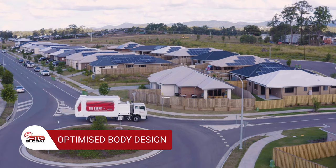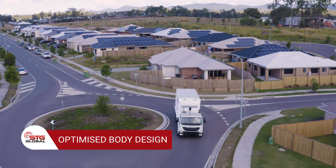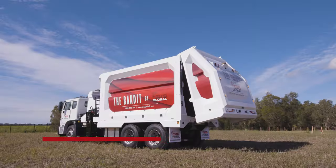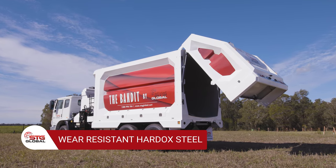Its optimised body design reduces the vehicle centre of gravity and moves it rearward, ensuring a reduced front axle load, in turn drastically increasing the safety and lifespan of the Bandit. Implementing trademarked innovations from Hardox, the body is resistant to extreme wear and acid.